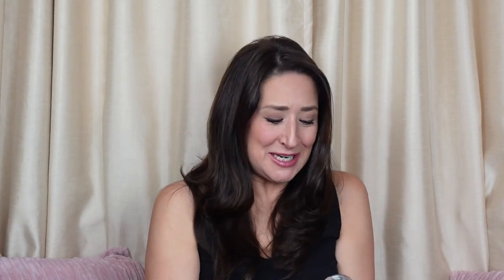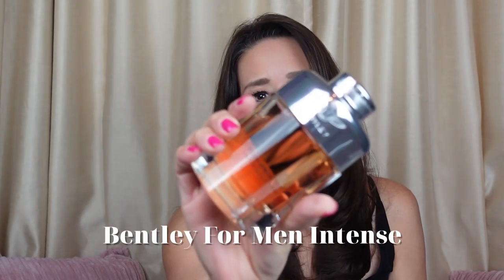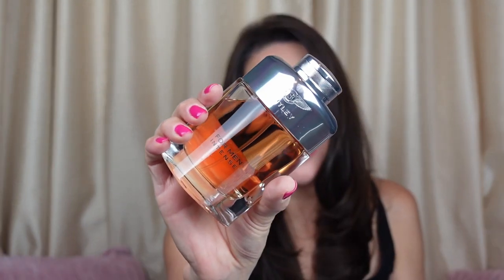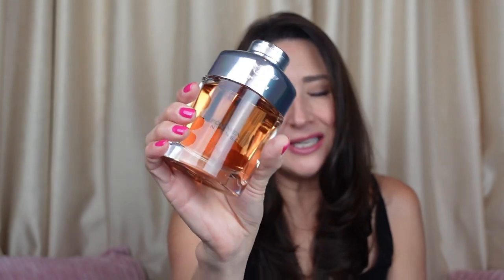Now the next one — there's nothing easy about this one. This one's just a beast — beast mode. This one is Bentley for Men Intense. This is beast mode, sillage to the max, this one will get you noticed. This one is definitely a nighttime, wintertime, elegant, formal type of fragrance — that's when you're going to want to wear Bentley Intense.